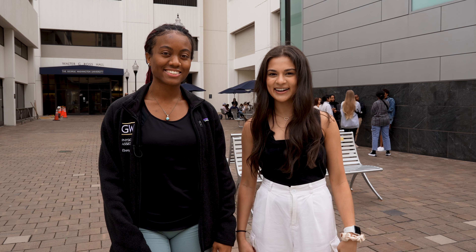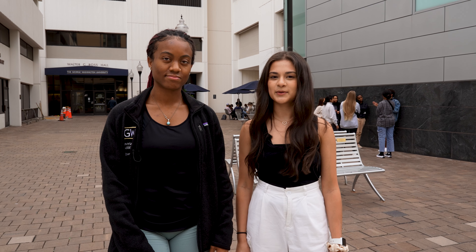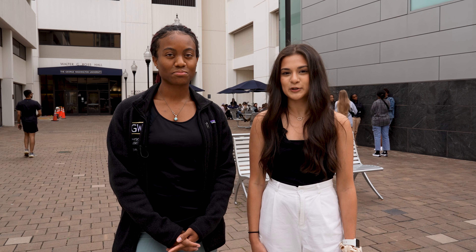Hi everyone, my name is Selena. Hi, I'm Ebony and we are part of GW's PA program. I am on the PA track and I'll be graduating in 2024, and I'm from Raleigh, North Carolina. One of my favorite things about GW is definitely the people. I love my class — we all come from very different walks of life — and I also love the professors. We always feel super supported here and I just absolutely love this program.